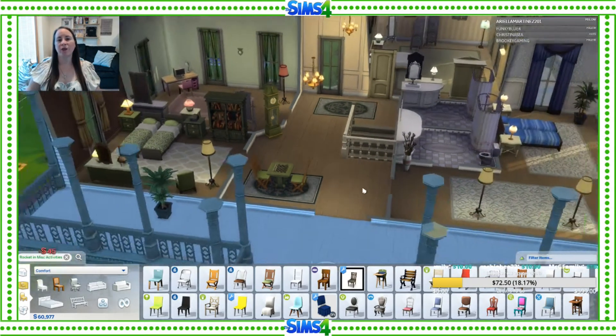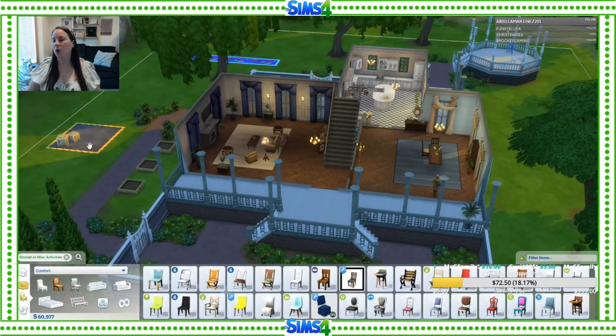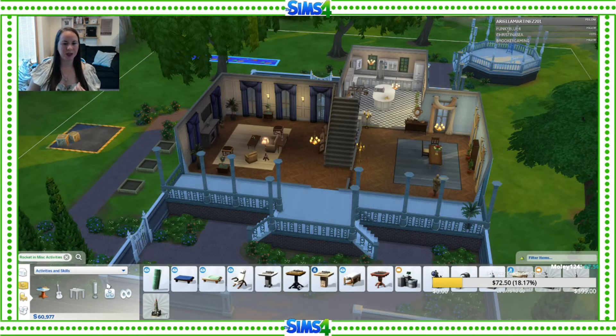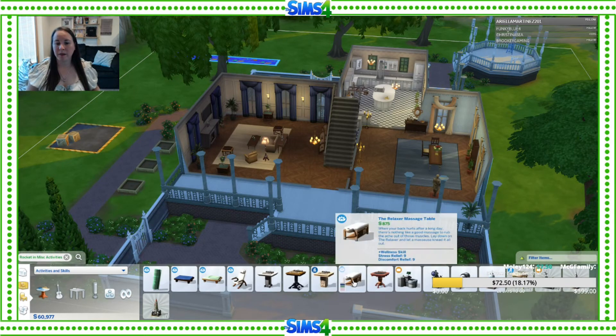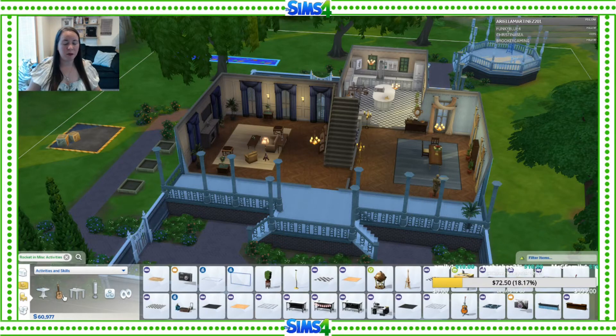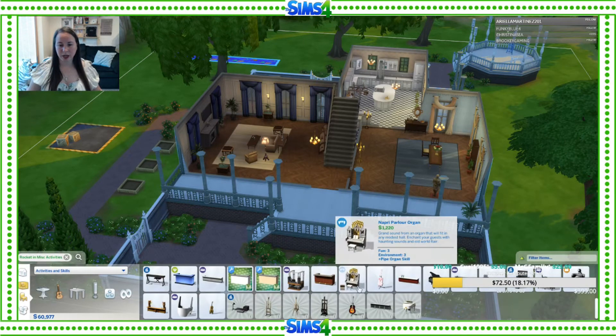So that's one: easel; two: water slide; three: chess table. We need one more skill building item. We've got painting, rocket, logic, and fitness — what else is fun? We could give massages, which gives the wellness skill, but that's kind of along the same lines as fitness so it might be redundant. We could do music — I could put the piano back; there used to be a piano here.